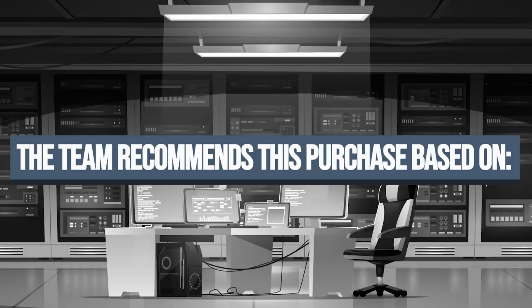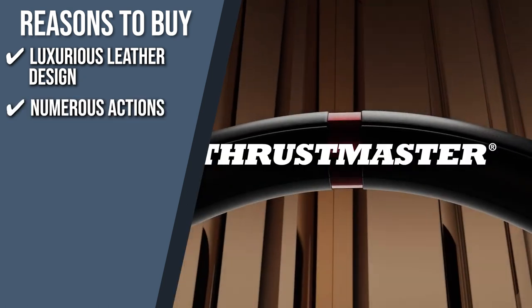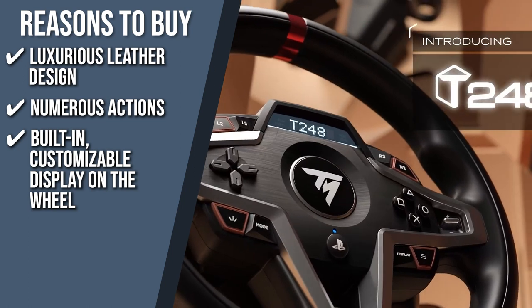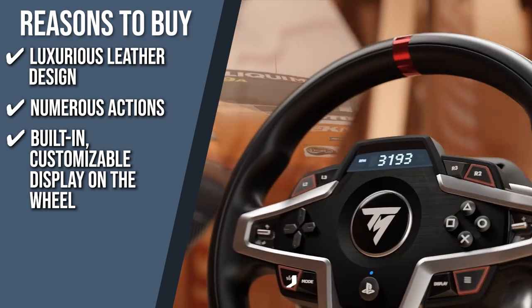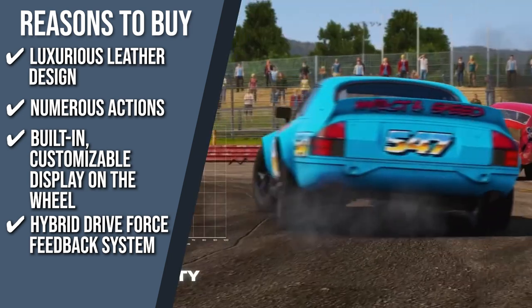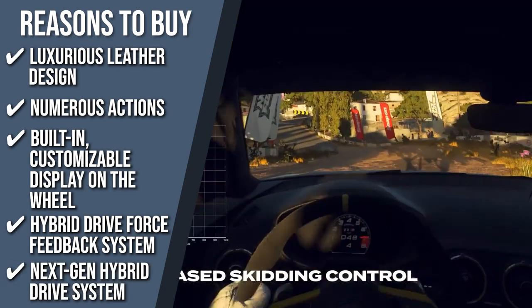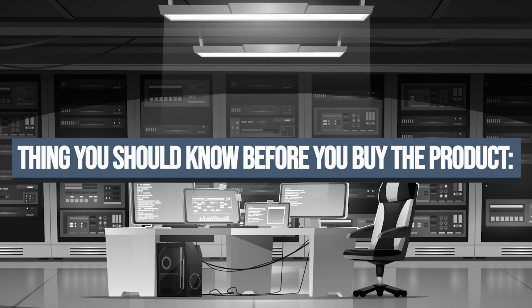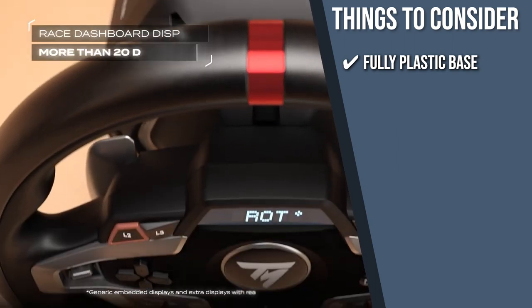The team recommends this purchase based on the following. Luxurious leather design: premium design with leather wrapping on the outer facing portion of the wheel. Numerous actions: the gaming steering wheel offers up to 25 action buttons, including the two dual position encoders. Built-in customizable display on the wheel: an interactive race dashboard with more than 20 different displays on the wheel screen ensures that you know all the details of your driving. Hybrid Drive Force Feedback System: it features on-the-fly force feedback level adjustments with three force feedback curve presets included. Next Gen Hybrid Drive System: the gaming steering wheel offers 70% more power than other Thrustmaster hybrid racing wheels. The important thing to consider prior to your purchase is its fully plastic base — although the gaming steering wheel feels premium to the touch, it does feature a fully plastic base.